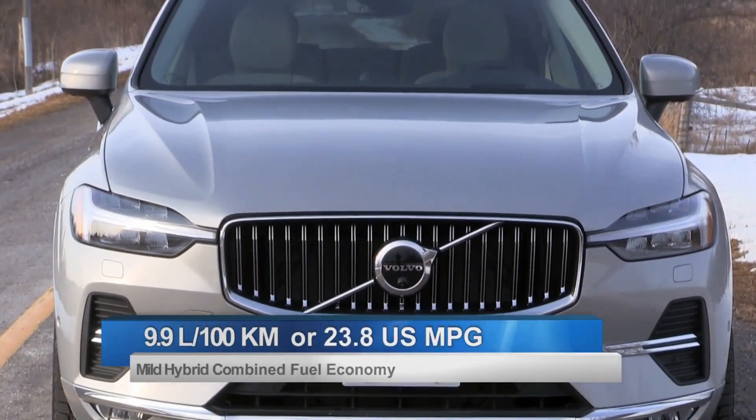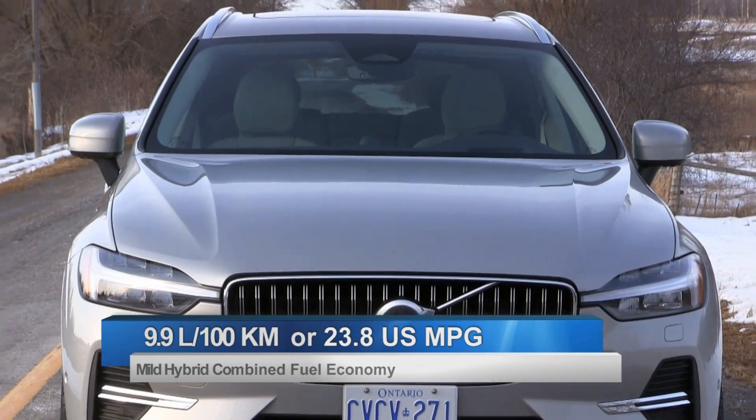With any sort of hybridization or the inclusion of electrification, the goal is to improve overall fuel economy, and it does — but as it's a mild hybrid, you're only going to get mild improvements. The combined fuel economy rating of this 2022 XC60 with the B6 engine is 9.9 liters per 100 kilometers. That compares to last year's non-mild hybrid T6, which had a combined fuel economy rating of 10.3 liters per 100 kilometers. That's only 0.4 of a liter — not a huge improvement, but it is an improvement.